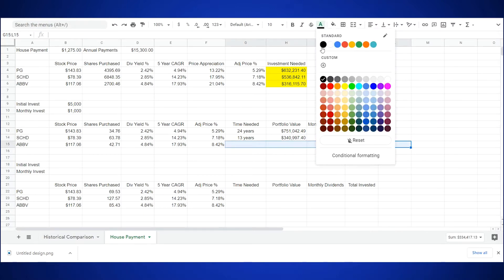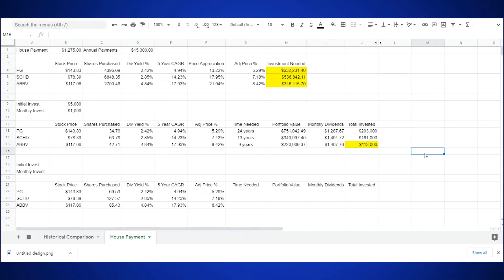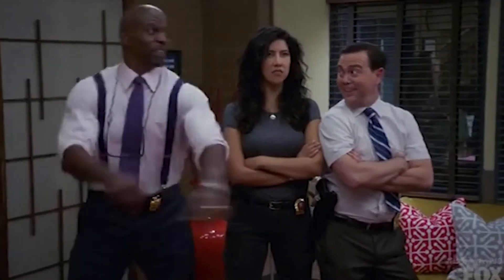And last but not least, let's review ABBV. It would require 9 years of investing to achieve our goal. We've reached a total portfolio value of $220,009.37, earning us monthly dividends returning $1,407.76, and we've only invested $113,000. Nice! That definitely looks promising. With consistent, recurring investments, it's easy to see that compounding interest takes over and really causes an explosion of growth in our investing efforts. We're able to achieve the same results over time with a fraction of the total investment.